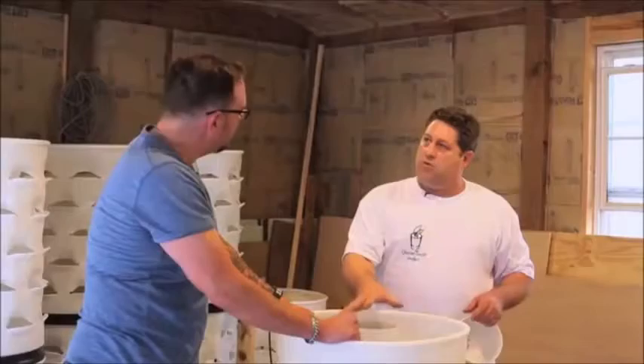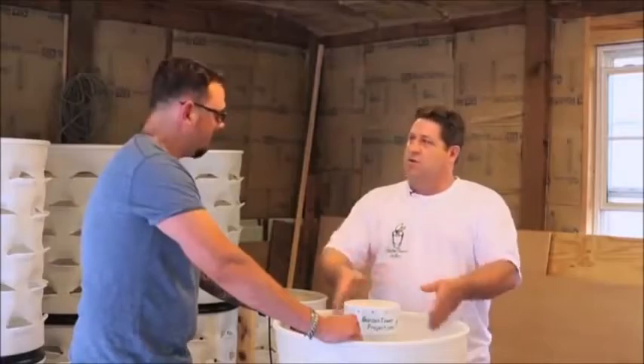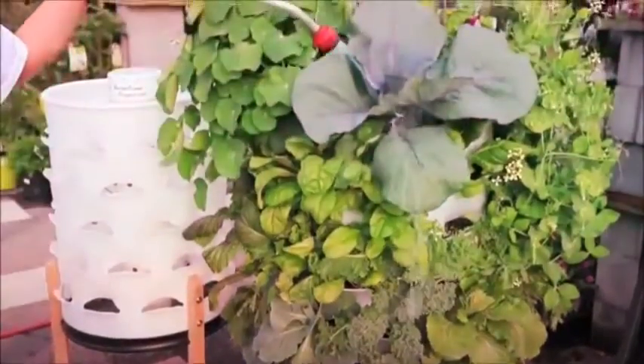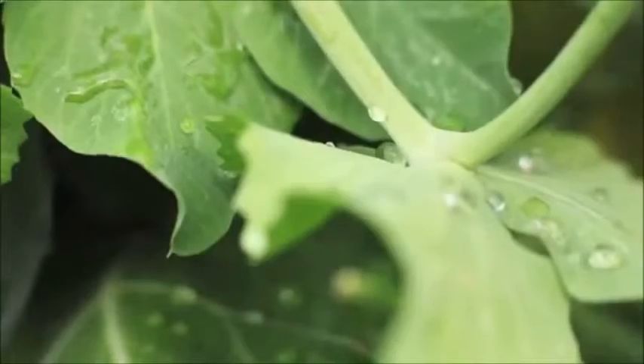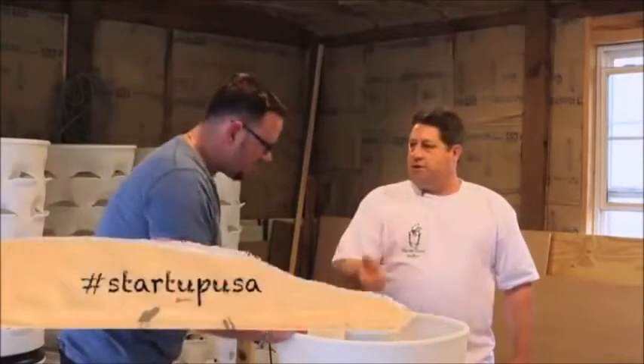You introduce red wiggler worms into this environment and it becomes a vermicompost. The worms break down the vegetative matter and create worm castings, which is a beautiful organic fertilizer. So you have an organic fertilizer inside of your garden that's constantly being created. When you water the Garden Tower from the top, gravity feeds all 50 plants. As the water comes down, it pulls nutrients from the soil created by the worms and the vermicompost tube, and that water settles at the bottom where you collect it through drain holes and reintroduce it back into the system.